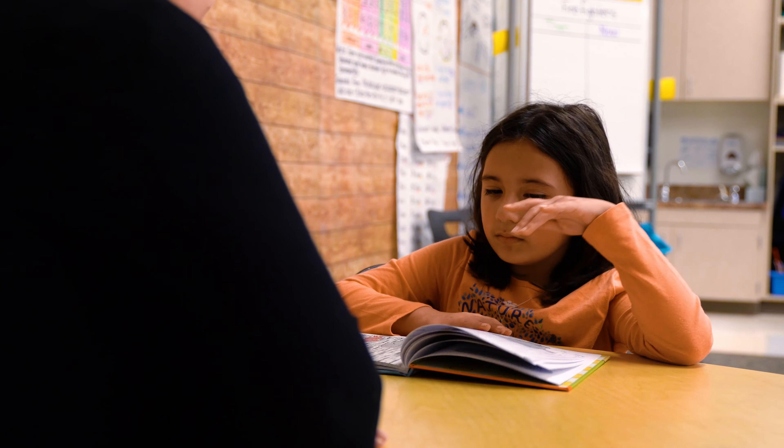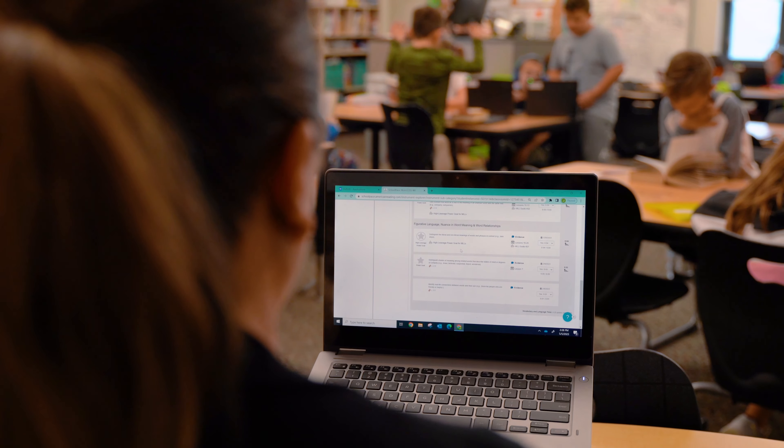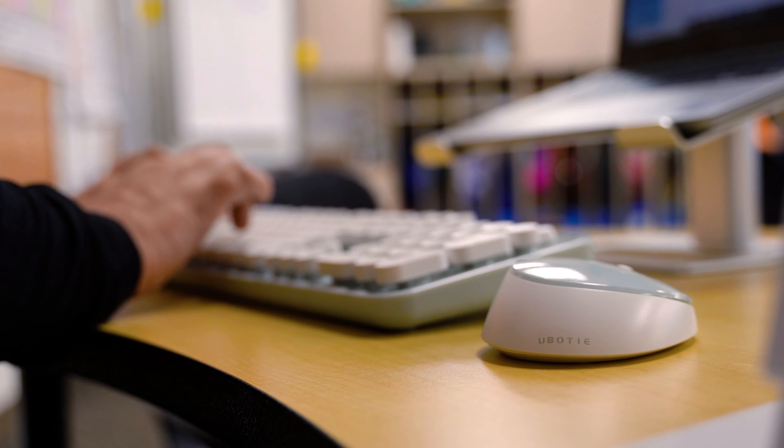As an instructional coach and a second grade teacher, I've had the opportunity to use the curriculum and work with the curriculum within my classroom and then go in and work with teachers and help support them with their instructional practices.